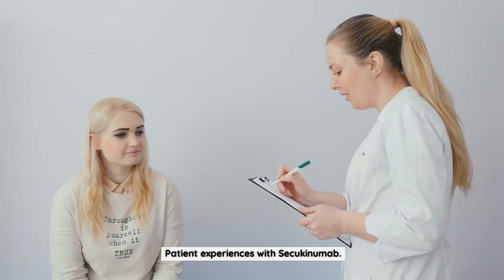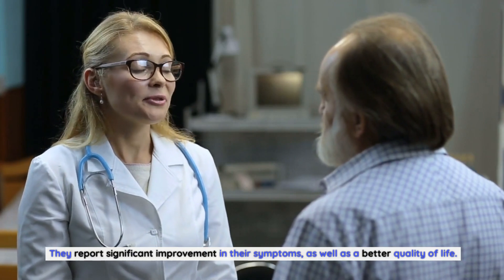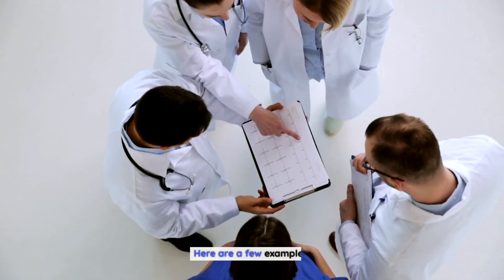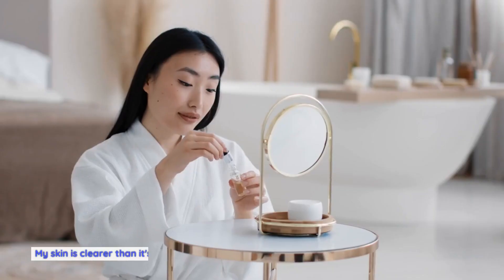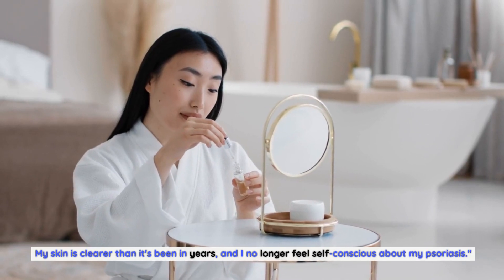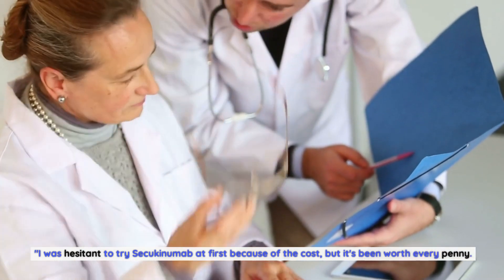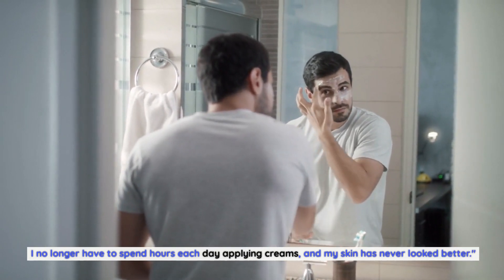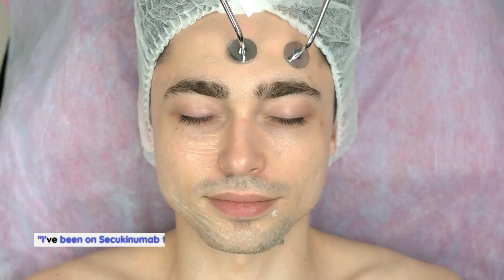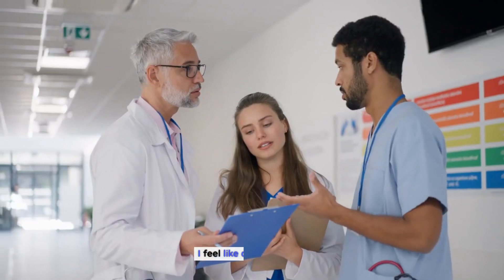Many people with psoriasis have had positive experiences with Secukinumab, reporting significant improvement in their symptoms and a better quality of life. Patients describe it as a game-changer: "My skin is clearer than it's been in years, and I no longer feel self-conscious about my psoriasis." Others note the convenience: "I no longer have to spend hours each day applying creams, and my skin has never looked better." One patient said: "I've been on Secukinumab for several months now, and I'm amazed at how much my psoriasis has improved — I feel like a new person."